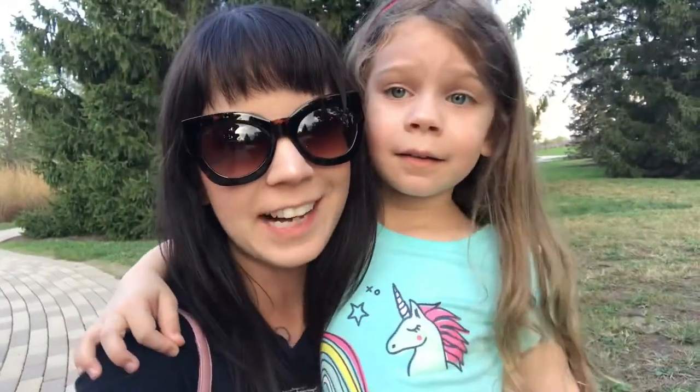Hello guys and welcome to another vlog. We are at Cox Arboretum in Dayton, Ohio. And do you know where we are going today?